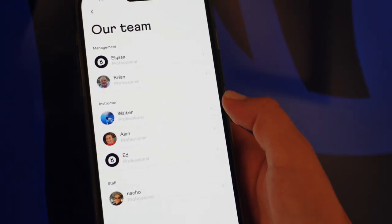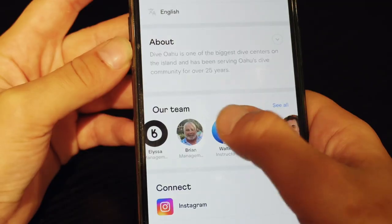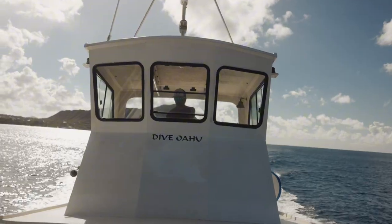You can also view all staff members and even tip them through platforms like Venmo — just another way the Buddy app is connecting the diving industry.